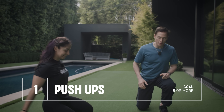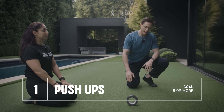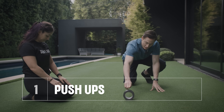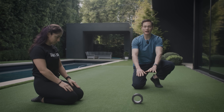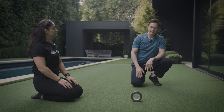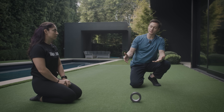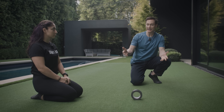Lauren is going to have her arms about shoulder-width apart, come down and touch her chest to the top of this tape, then come back up and be fully extended. That technique is important because if you don't do a full extension or go all the way down, you might be able to do more push-ups, but it's not truly representative of the actual age test.